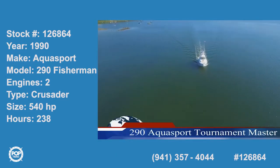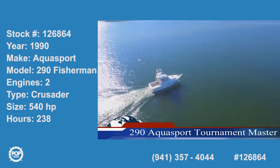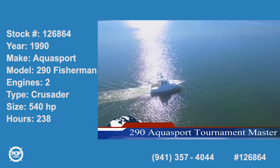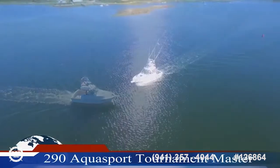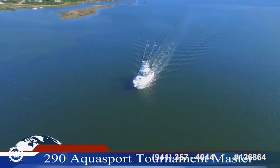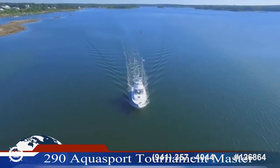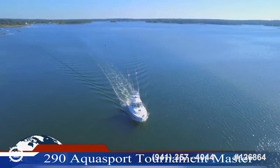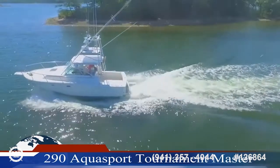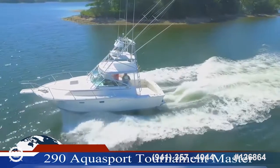Ahoy! This is John Michaels inviting you to climb aboard the seaworthy sport fisherman's dream. You're looking at a 290 Aquasport Tournament Master, also known as the Beast of the Fleet. If you're ready to get more enjoyment out of life on a boat where you can spend hours fishing with your friends or just cruising under the summer sun, then this boat's for you.